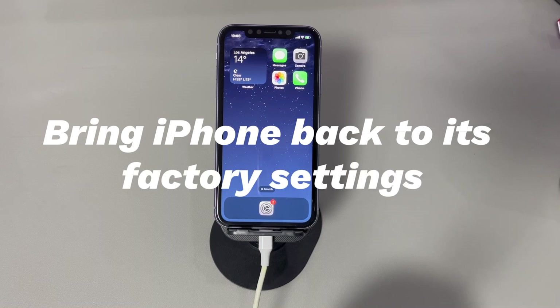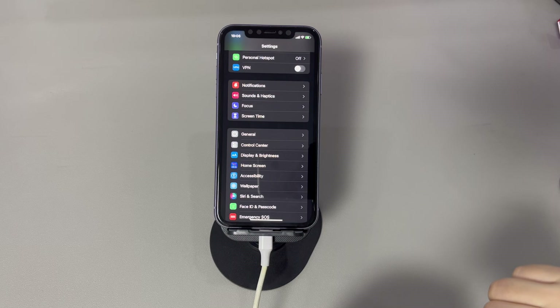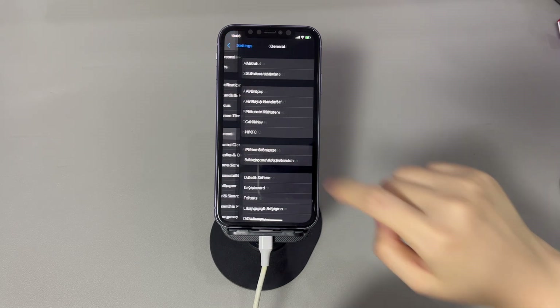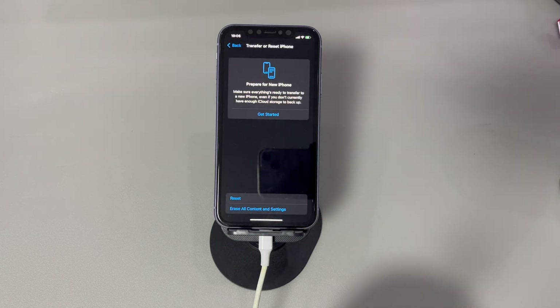Bring iPhone back to its factory settings. If none of the previous steps worked, your last resort before heading to the Apple Repair Store is a factory reset. Note that all your data and settings will be removed unless you have backups. Go to Settings, tap General, scroll down and tap Transfer or Reset iPhone, then tap Erase All Content and Settings. Enter your passcode, read the warning carefully, and tap Erase iPhone. The process may take a few minutes. Once done, your iPhone will reboot to the Hello screen — follow the Setup Assistant to set up your phone again.